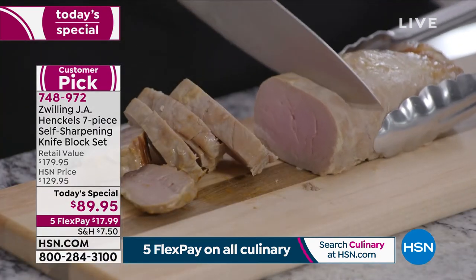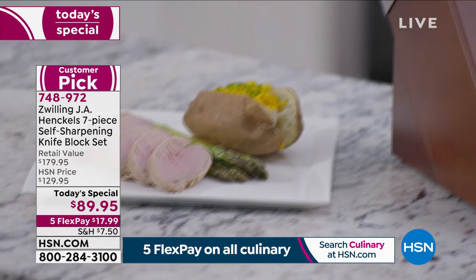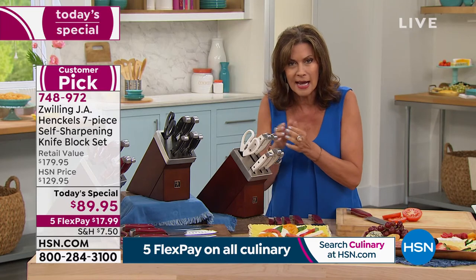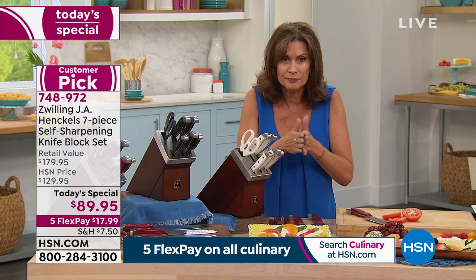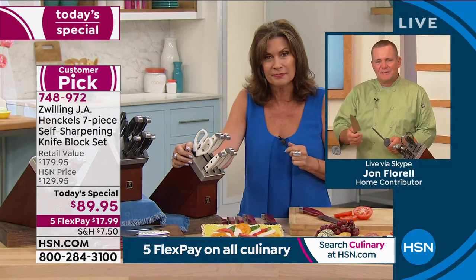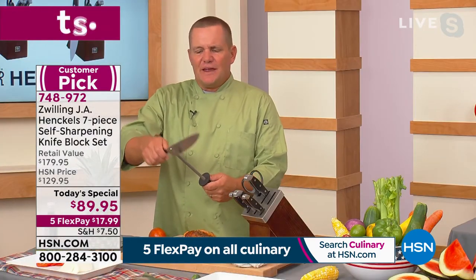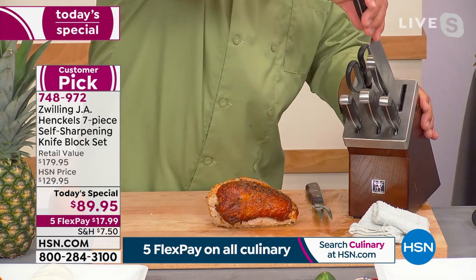The reason they named each one of these slots is because inside, the technology is so precise that it polishes and sharpens to the exact degree per knife. A chef's knife is different than a Santoku knife and has a different angle. The chef's knife is set to a perfect 15 degrees — there's no way to get a perfect 15-degree angle doing it manually. The Santoku knife is set to a perfect 11 degrees. That's why we label those slots.